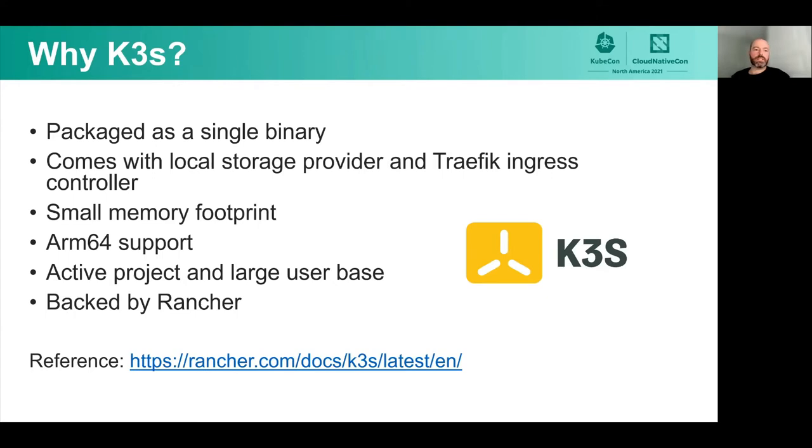Why K3S? That's K3S — it's pronounced 'keys', by the way. It's packaged as a single binary, so that makes it pretty easy to install. It also gives it a smaller memory footprint. It comes with things out of the box that I needed, like a local storage provider and traffic ingress controller. It has really good ARM64 support. It's a very active project with a large user base, and it's backed by Rancher, so it's probably not going anywhere.